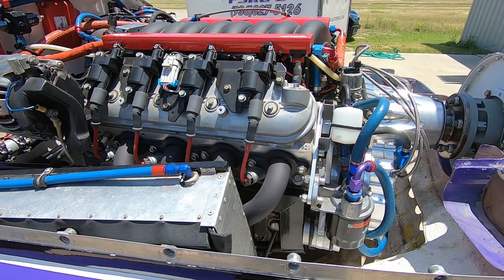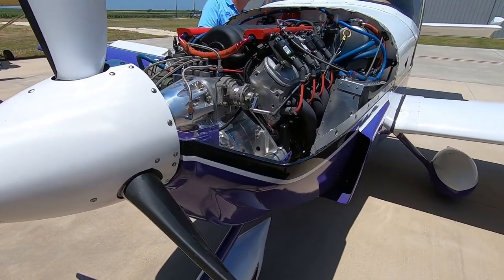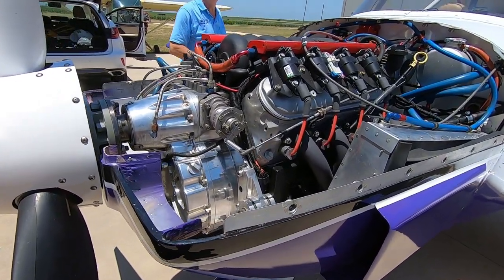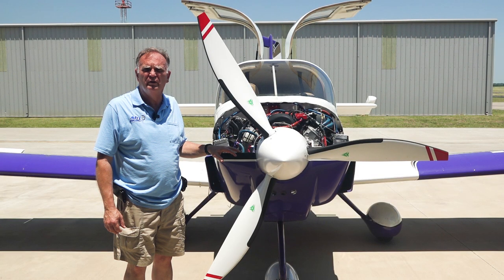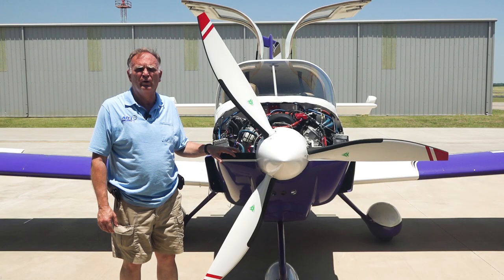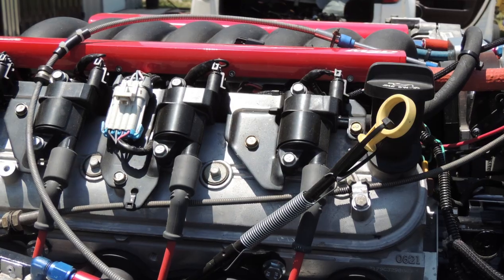It has the original gearbox in the airplane that was on the old engine. This LS3 is going to put out right about 370 horsepower at 4,500 RPM for maximum takeoff performance. Normal cruise is going to be somewhere around 3,600 to 3,000 RPM. At that point, it's going to burn roughly 20 to 30% less fuel per hour than an air-cooled engine putting out the same horsepower.